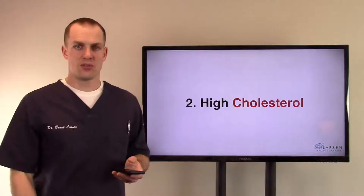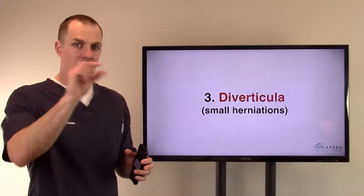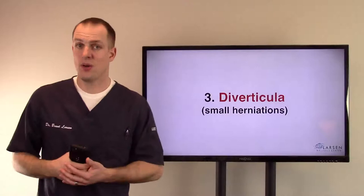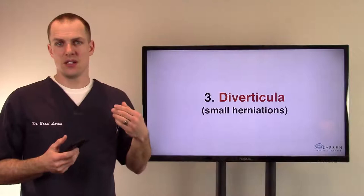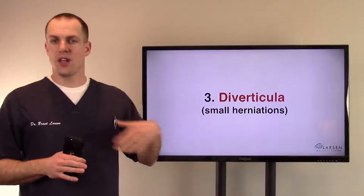Diverticula are small herniations inside the muscular wall of the large intestine. Diverticulitis — the '-itis' means inflamed — so these herniations get inflamed and you might need a procedure. But you have to ask why you're getting them and why they're inflamed. They're little pockets that get trapped and inflammation sets in very easily. We need roughage in our diets; modern people don't get enough roughage to clear and clean the large intestine.